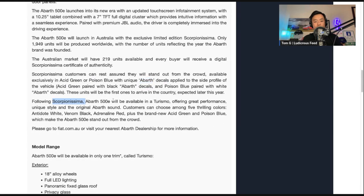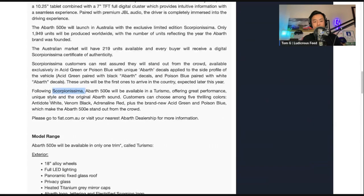Following the Scorpionissima, Abarth will be available in a Turismo trim — I think that's the only trim available — offering great performance, unique style, and the original Abarth sound. Customers can choose from five thrilling colors: Antidote White, Venom Black, Adrenaline Red, plus the brand new Acid Green and Poison Blue, making the Abarth 500E stand out from the crowd. Visit fiat.com.au or your nearest Abarth dealership.